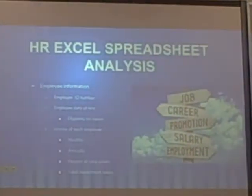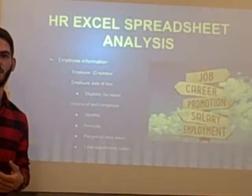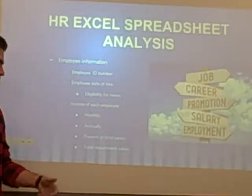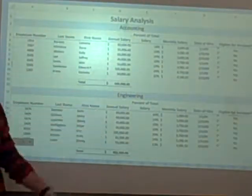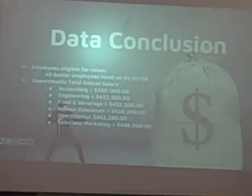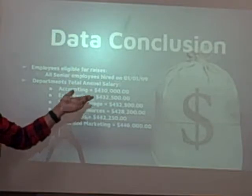HR also puts together expert spreadsheets that outline information such as employee ID number and employee hire date, which we base off eligibility for raises. We also include each employee's monthly, annual, and percent of total salary, along with the department's salary — as seen in accounting, engineering, food and beverage, human resources, and finally operations and sales marketing. All employees hired on that date are eligible for a raise, and the total of each department's annual salary is included as well.